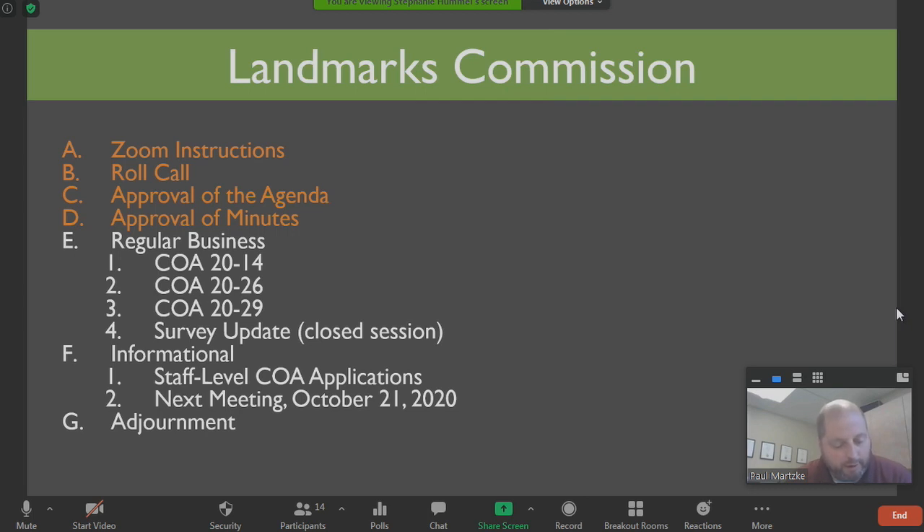Next item is item D, approval of the minutes from the October 1st, 2020 meeting of the Landmarks Commission. Those minutes are in your packet. Did anybody have any corrections or comments regarding those minutes? Hearing none, I'd ask for a motion to approve. So moved. Second. All in favor signify by saying aye. Aye. Aye. Aye. Any opposed? Motion carries unanimously.